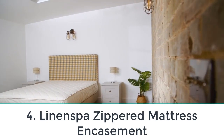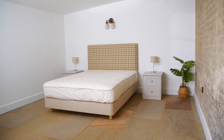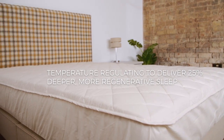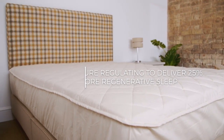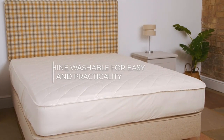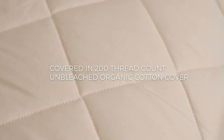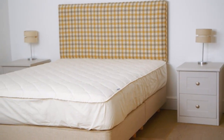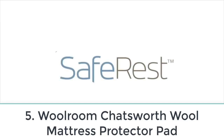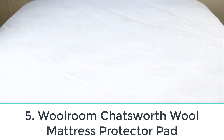Number four: Linen Spa Zippered Mattress Encasement. NYC bed bug inspections owner John H. Brickman often recommends this encasement to his clients as an affordable cover to protect mattresses from dust mites and bed bugs. It's also a solid choice for kids' mattresses because it is reliably waterproof — many reviewers purchased it for their kids' beds and it has kept mattresses safe through all manner of accidents. It is affordably priced and comes with a 10-year warranty as long as you follow the care instructions.